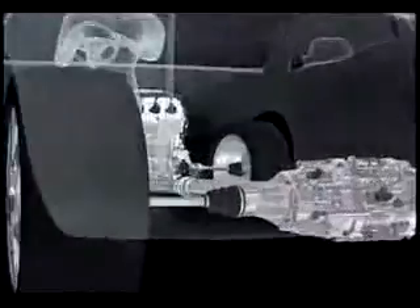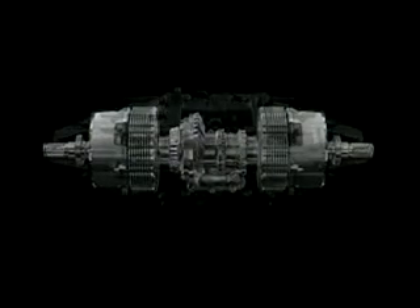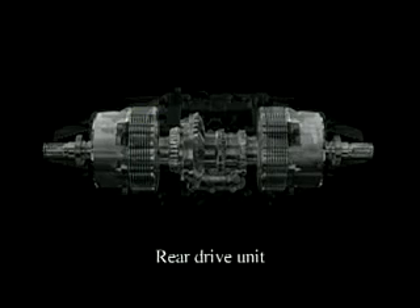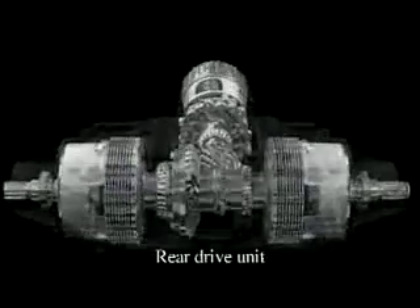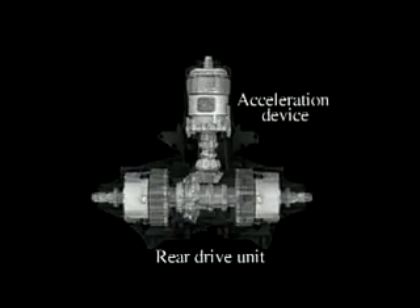Now let's have a look at the SHAWD mechanism. SHAWD employs the world's first rear-drive unit to include direct electromagnetic clutches, step-up mechanisms, and an acceleration device that increases the speed of the rear wheels.